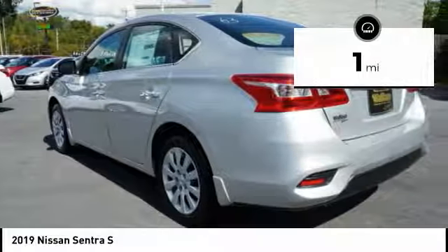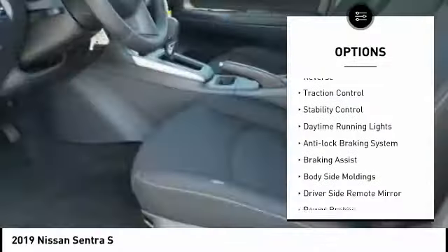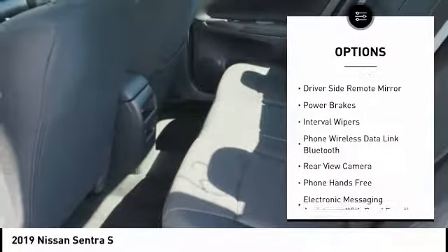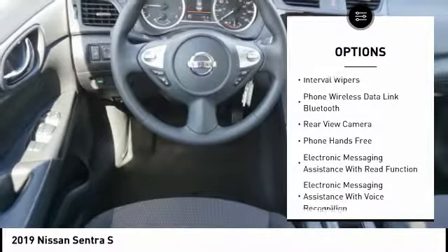Here are some of this vehicle's great options. Power windows with safety reverse. Traction control. Stability control. Daytime running lights. Anti-lock braking system. Braking assist.